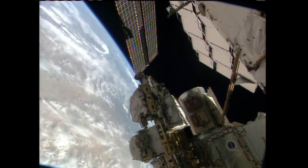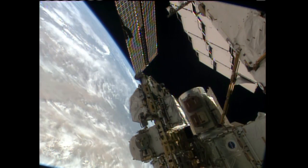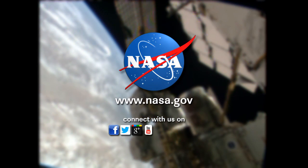The crew is scheduled to go to bed at 4:30 p.m. Central Time. This is Mission Control Houston.